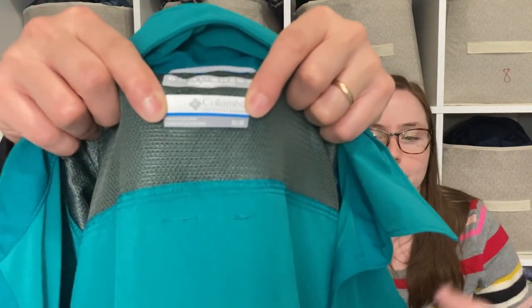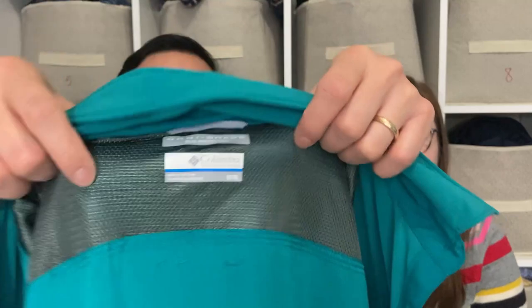This is a Columbia Omni-Shade shirt. I picked it up because I'd like to wear it on a vacation we're going on in a couple months, then sell it afterwards. It's really nice for putting on over a swimsuit when you don't want to get sunburned — that's the point of the Omni-Shade technology.